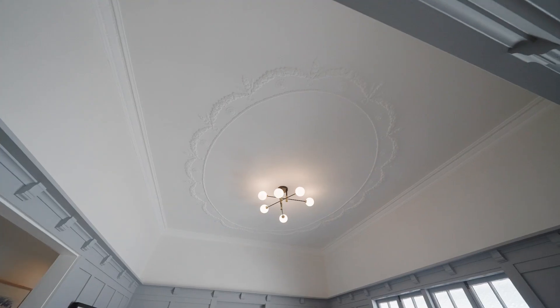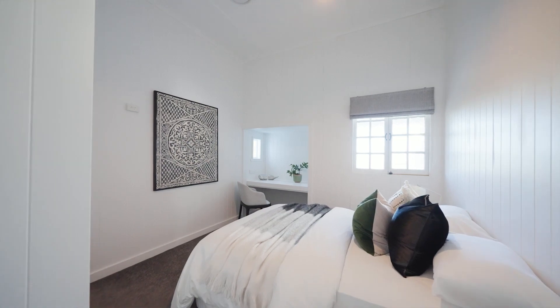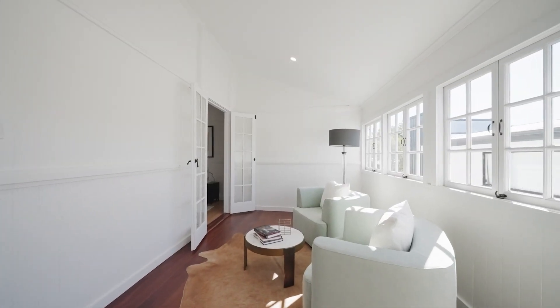Upstairs, the mood changes and you have your beautifully restored Ashgrovian. Five bedrooms, and several of them spill out to enclosed playrooms or old verandas.